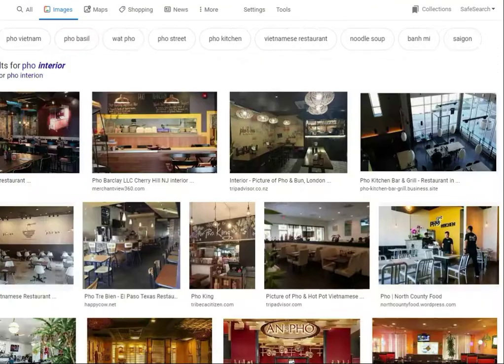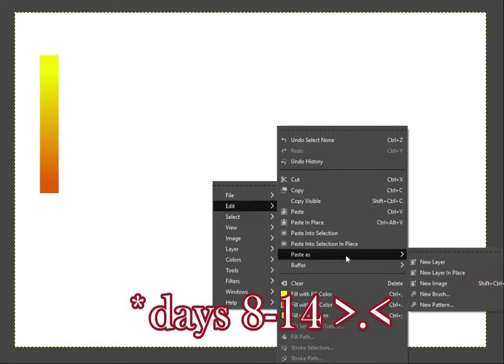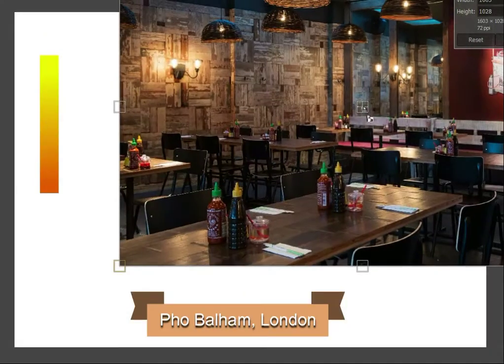But instead of committing art suicide and doing draw-a-day again for the third month in a row pretty much, I'm just gonna do combinations of days 1 through 7, days 8 through 20, and so on — basically one video a week.